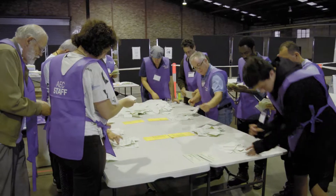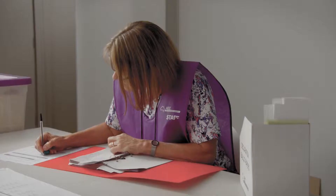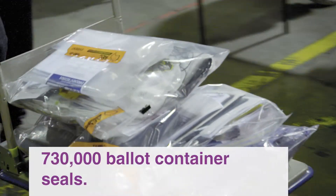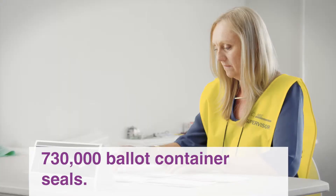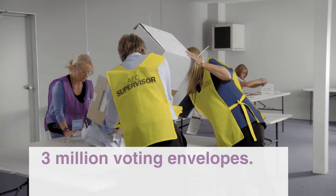On election night, all votes cast that day are counted, as well as some of the pre-poll votes available on the night. For the first few days after election day, a large portion of the sorting, secure packaging, verification against the roll, and counting of around 5 million votes cast away from a person's home division is undertaken.